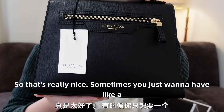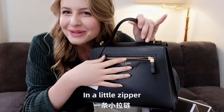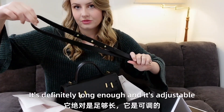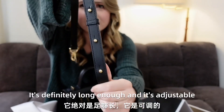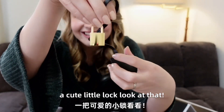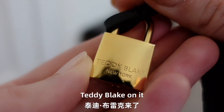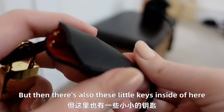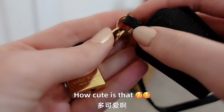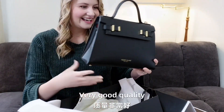Sometimes you just want to have like a quick access to something, so let's keep it safe with a little zipper. I am definitely a crossbody kind of girl. It's definitely long enough and it's adjustable. And there's also a cute little lock — look at that. There's the lock that says Teddy Blake on it, and then there are also these little keys inside. How cute is that? Jay, do you like this bag? Yes. Isn't it really nice? Very good quality.